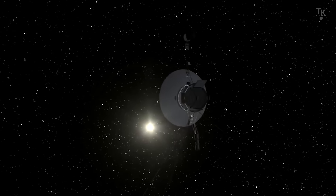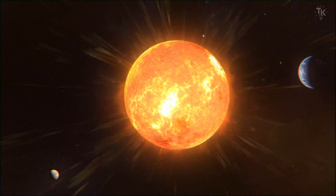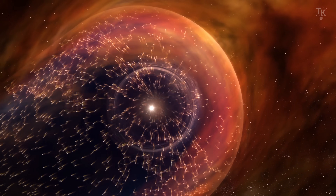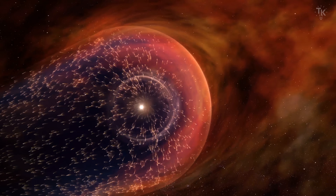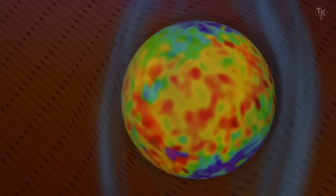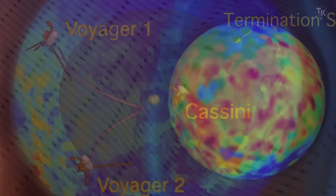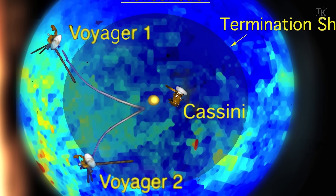The two spacecraft have now exited the heliosphere. The terms solar system and heliosphere have significantly different meanings. The heliosphere is the bubble-like region of space dominated by the solar wind, which consists of charged particles emitted by the Sun. It forms a sphere around the Sun, but as the Sun moves through the galaxy, the solar wind is compressed in the front and stretched out behind, creating a bubble shape. Voyager 1 and Voyager 2 have both crossed this boundary and exited the heliosphere.